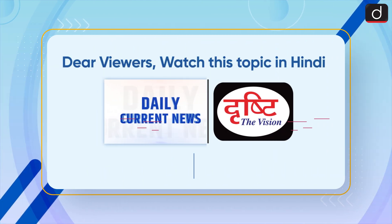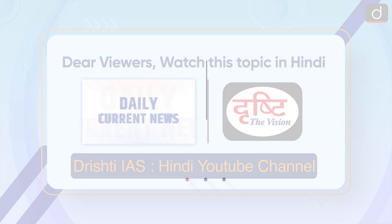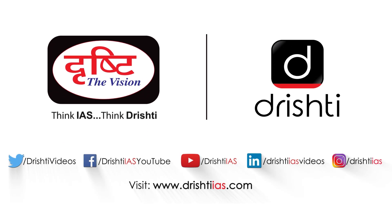So, dear viewers, watch this topic in Hindi on our Rishti IES Hindi YouTube channel. And I'll see you soon.